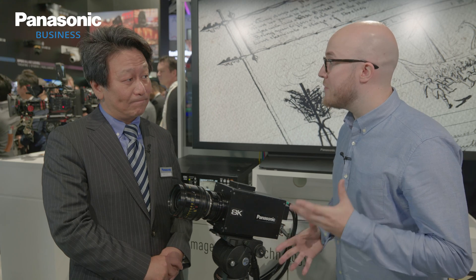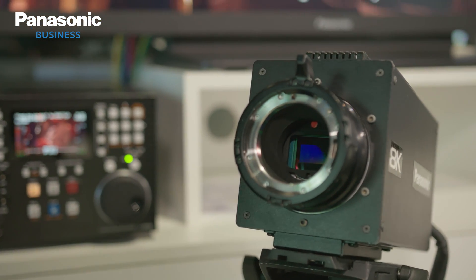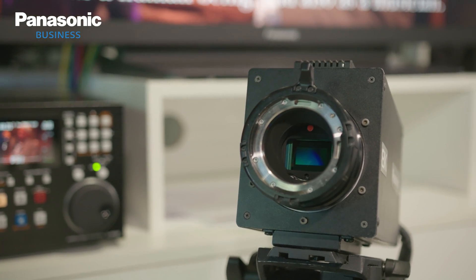What are the benefits of using an organic sensor? By using this organic photo-conductive film on top of a CMOS sensor, this will provide three main features: one is a wide dynamic range, two is a global shutter, and three is the variable ND filters.